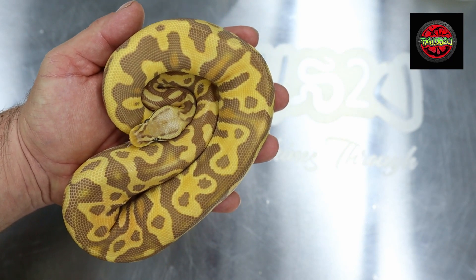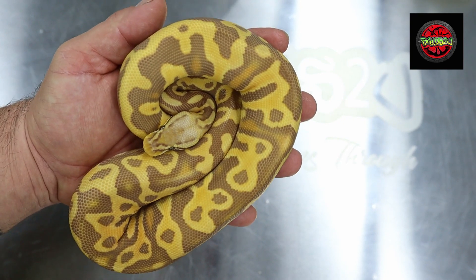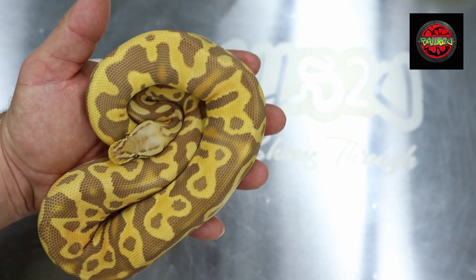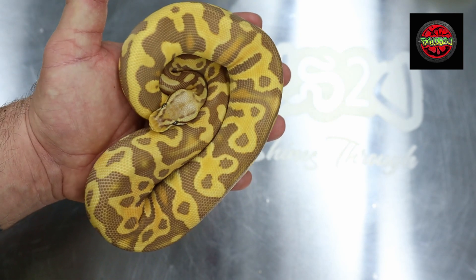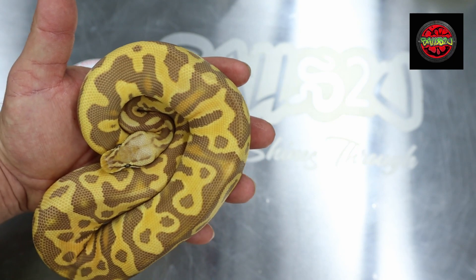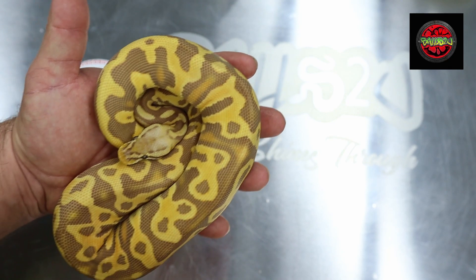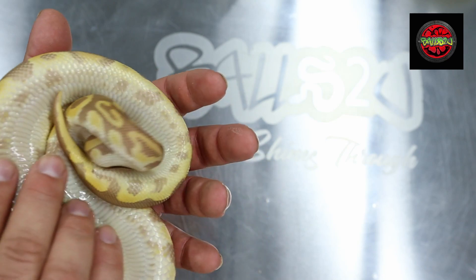For those who don't know, pastel and ultra male work very well together - it's a bit like pastel and puzzle where you need the pastel to help enhance the colors. The leopard is giving it such a wacky pattern, and we've got this beautiful blushing coming up. She's pos het clown and I'd love her to be het clown - I think she may be.